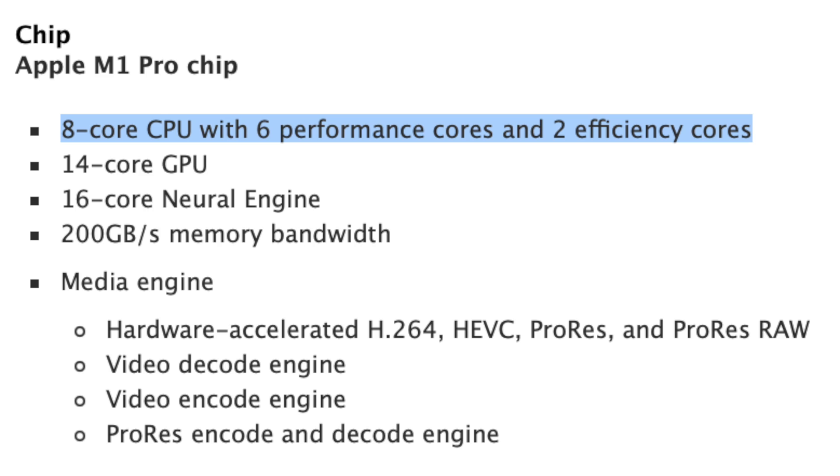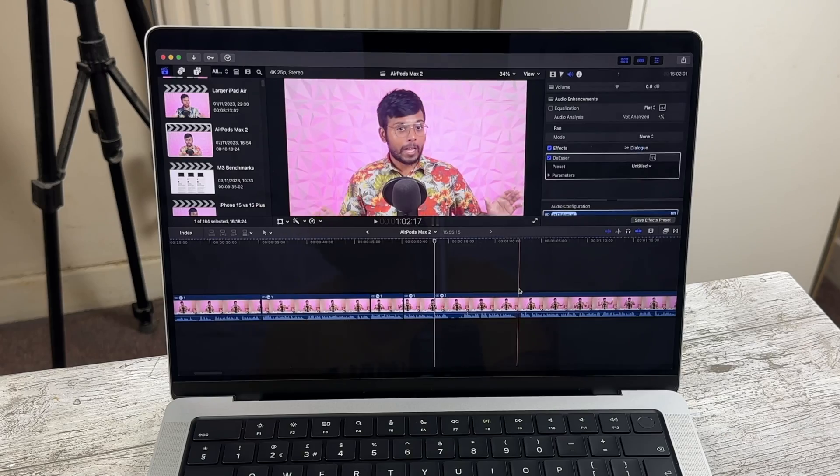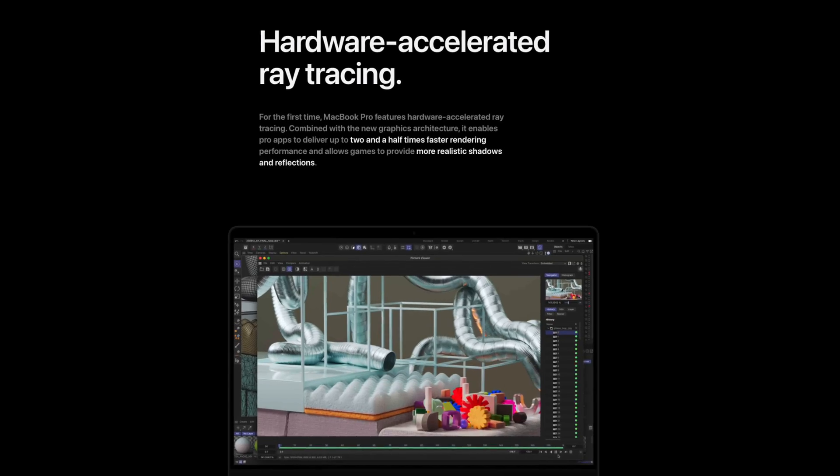Moving on to performance — the base M1 Pro has 8 CPU cores with a split of 6 performance and 2 efficiency cores, as well as 14 GPU cores. And there's not much for me to say here because Apple Silicon is still great. I've been personally using the M1 MacBook Air for the last three years and I've yet to have any performance issues. Coming to the M1 Pro, it flies through anything I throw at it. I've been mainly editing videos and there have been no slowdowns. I don't care about hardware ray tracing or dynamic caching the M3 models offer — for my use, the M1 Pro is more than fine.